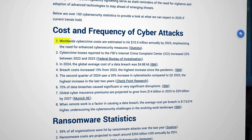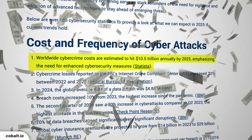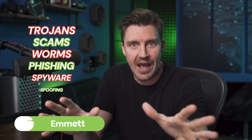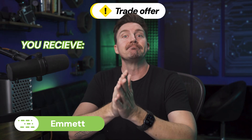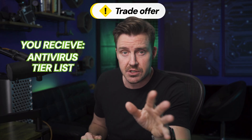2025 — the year predicted to cost people worldwide tens of trillions of dollars due to the rampant growth of hacking attacks of all calibers. So here's the deal: I bring you the best antivirus tier list so that you know how to protect yourself in this treacherous time.